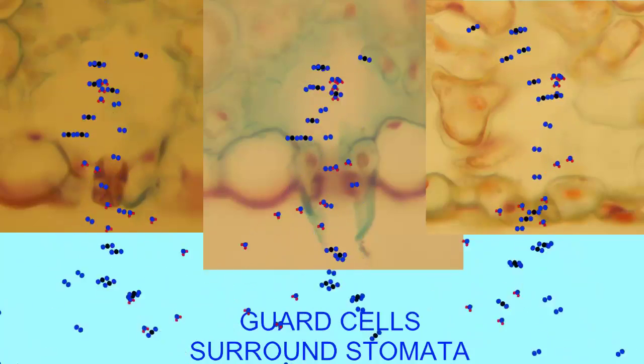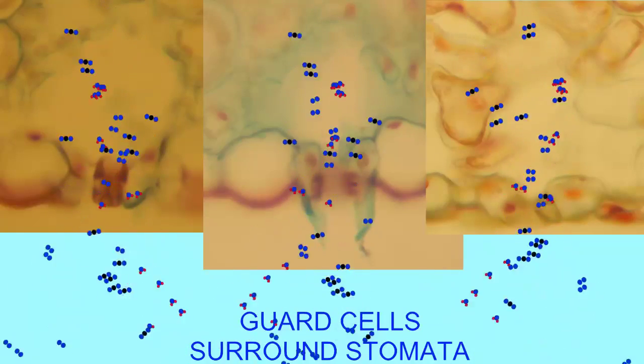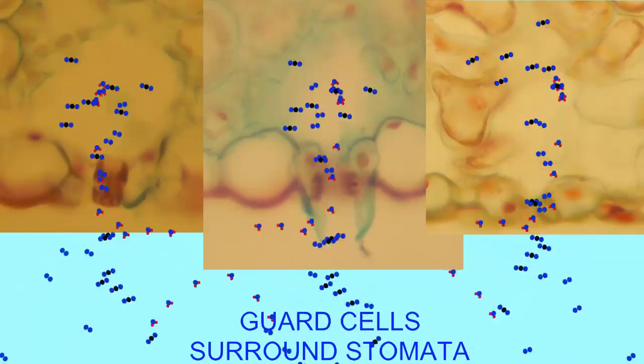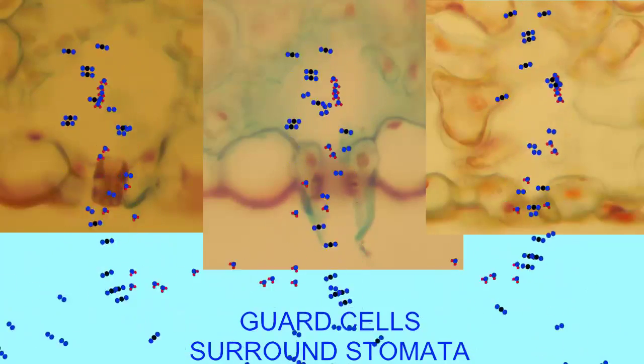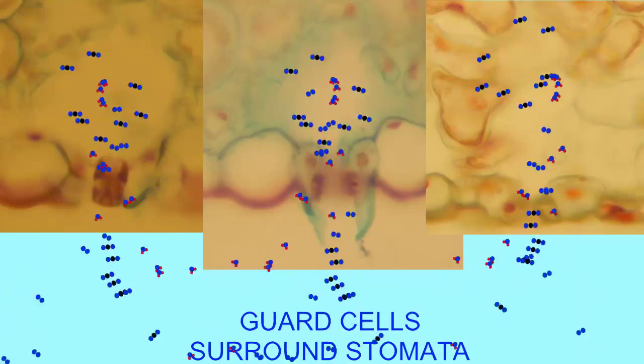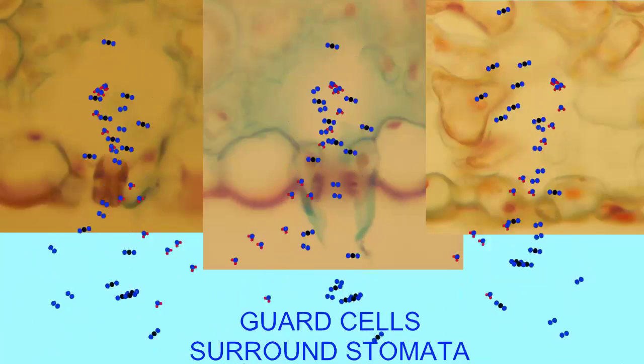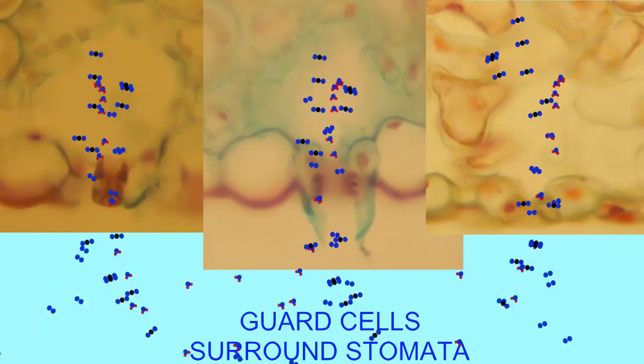These openings, or stomata, are surrounded by a pair of guard cells, which can limit water loss by closing the opening, or allow water diffusion and the diffusion of gases when they open.